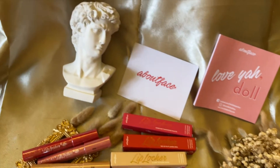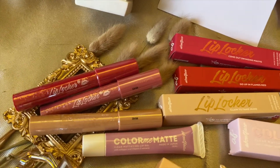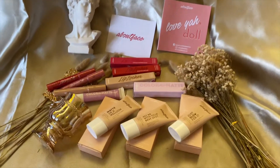Hey guys, welcome back to my channel, this is Coco. For today's video, we'll be doing a daily Instagram makeup. I've partnered with About Face — they've got Lip Lockers, Color Me Matte, and Amelia. Hit me with your best spot, and also with Perfect Diary. So without further ado, let's get started.